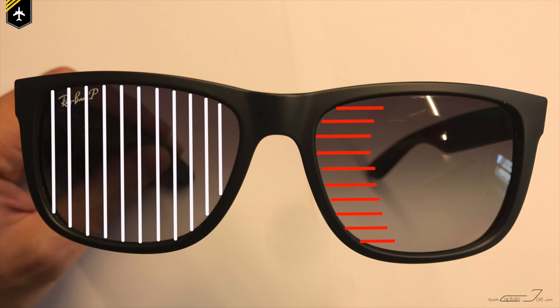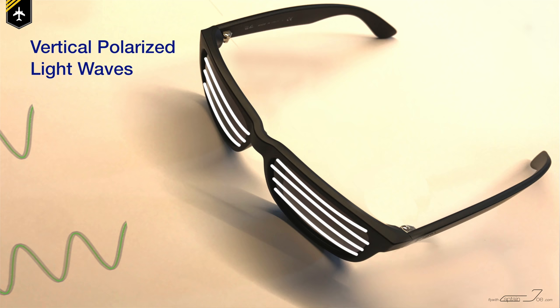This brings us back to our polarized sunglasses. I admit the name was not well chosen — they should have been called sunglasses with vertical or horizontal bars, which are able to block polarized light. So let's say the sunlight reflected off a cloud is coming vertically towards you, giving you that nasty glare. If you put on your polarized sunglasses with horizontal bars, they will block the vertical light waves and reduce the glare.